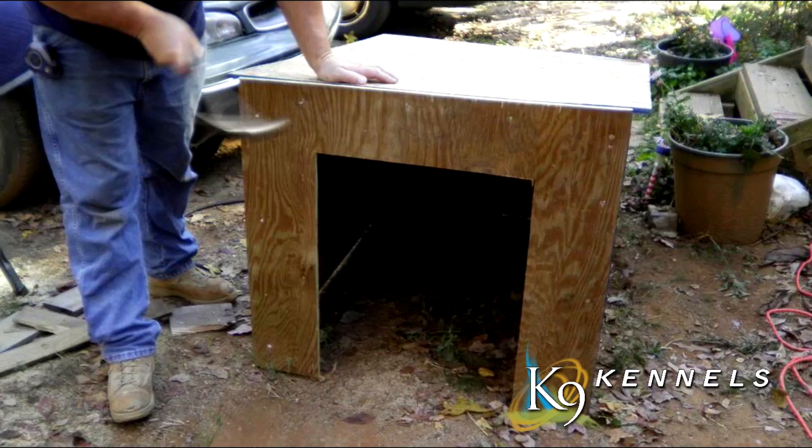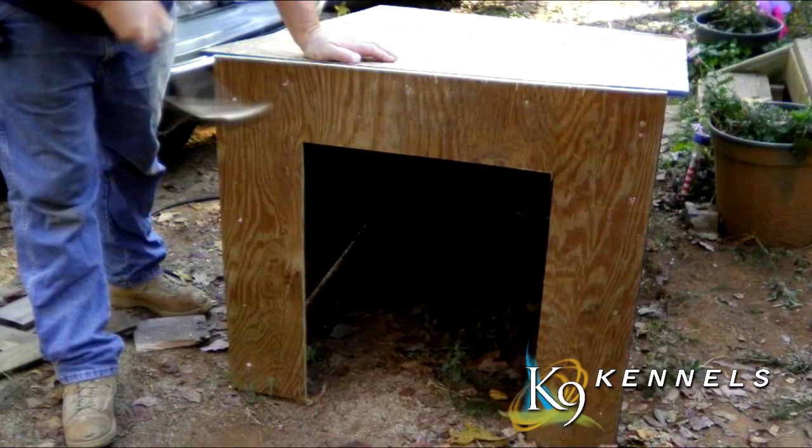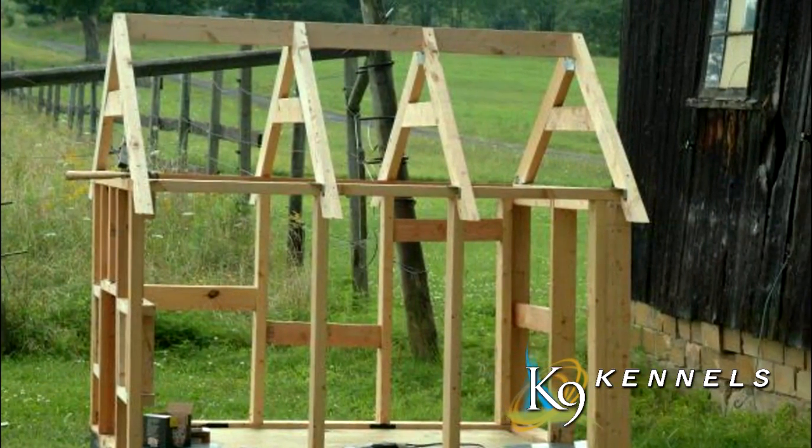So if you've got a large dog, typically you end up having to do something either makeshift or build something on your own to accommodate your large dog. That is going to end today.